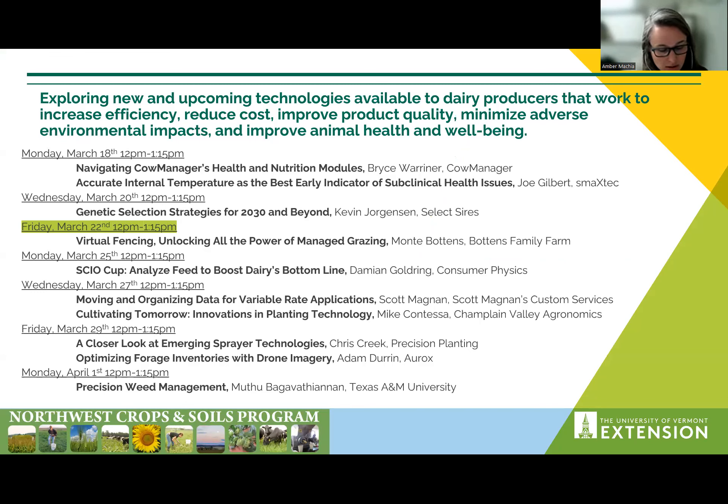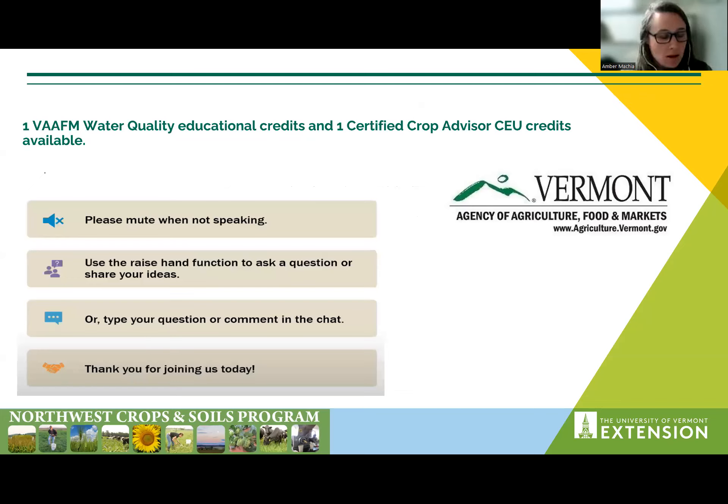We started the series this week hearing about some of the more cow-side technologies and tools and are moving into exploring technologies used in the field. You can use the same Zoom link that was provided when you registered to access all of the sessions. All sessions are being recorded and will be posted to the Northwest Crops and Soils Program website under the Conference and Events tab. There are water quality and certified crop advisor credits available for each session, and we will share the link and QR code at the end.